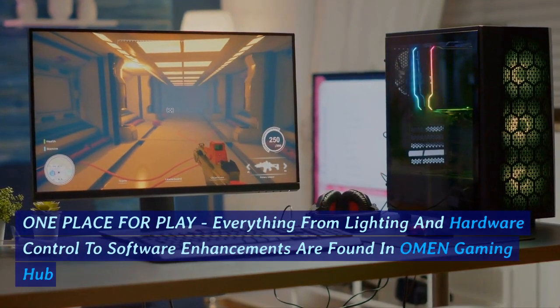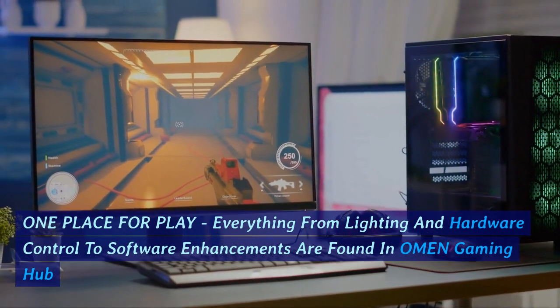One place for play: everything from lighting and hardware control to software enhancements are found in Omen Gaming Hub.